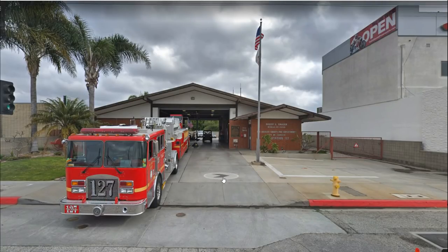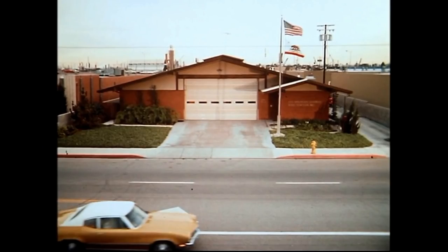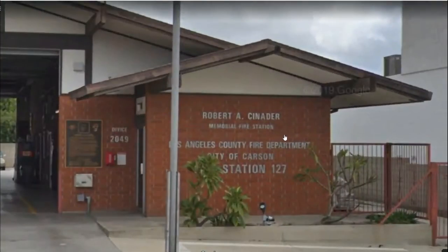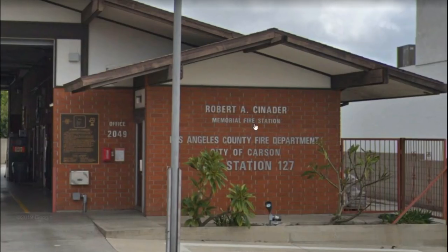You may ask why it was Fire Station 127 and they named it 51. Well, at that time there was no Fire Station 51, so they could create a fictitious Fire Station 51 with no correlation to an actual station. What's really cool is this fire station is dedicated to Robert A. — the producer of both Adam-12 and Emergency. So it's a memorial fire station and a regular working fire station.